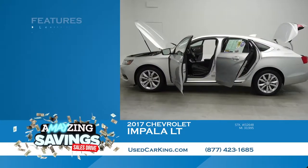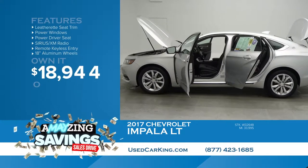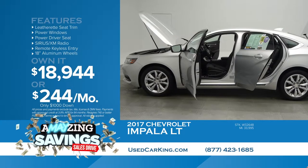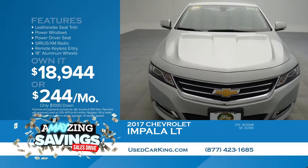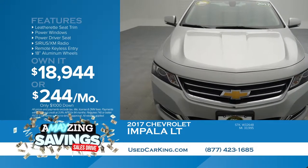The mileage on this is nice and low — just over 33,000 miles. You are going to pay a low $18,944. Put $1,000 cash or trade and pay only $244 a month. See it right now at usedcarking.com.